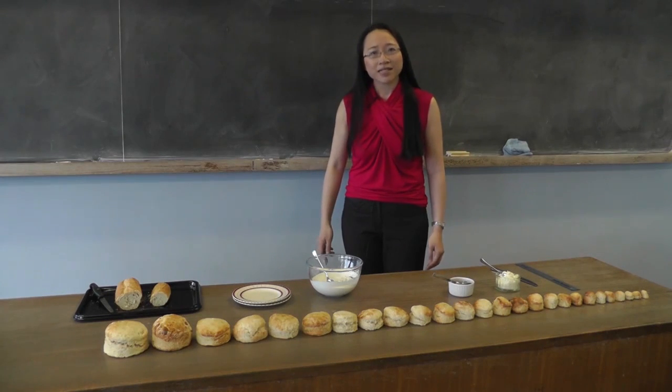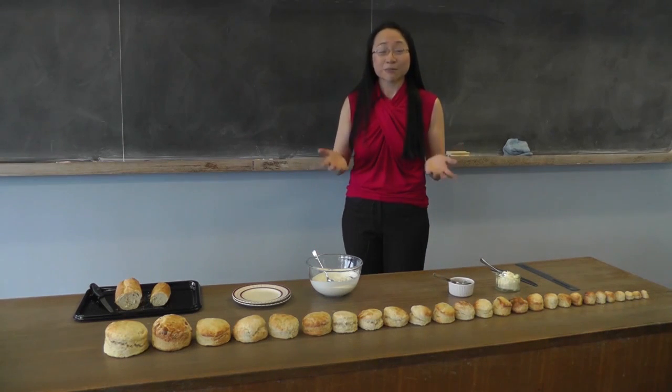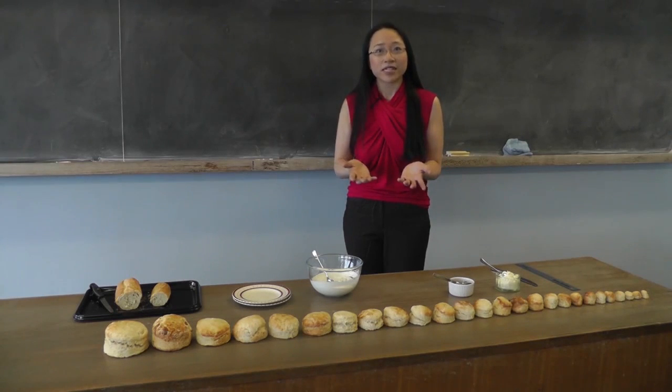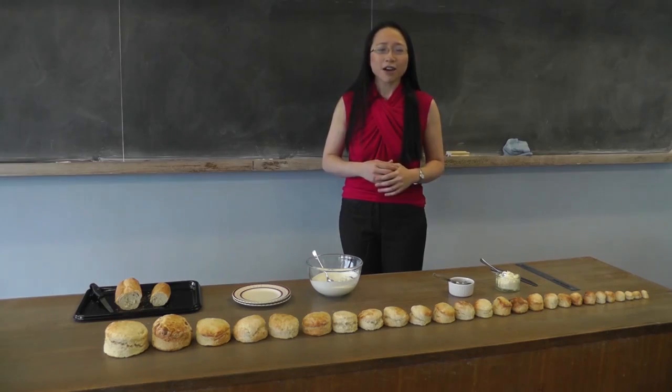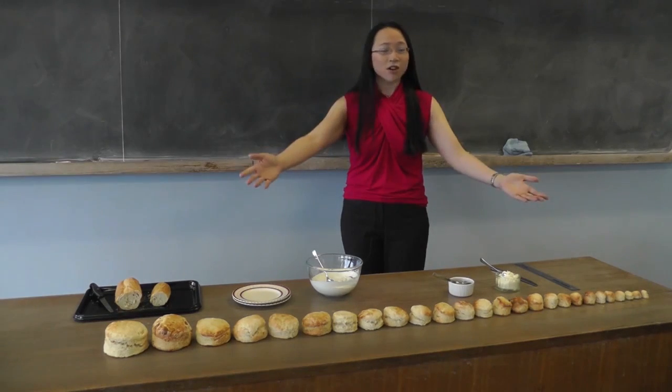The funny thing is that maths turns out to be something that can explain a surprising number of things involving food. How great is that? For example, what about scones?